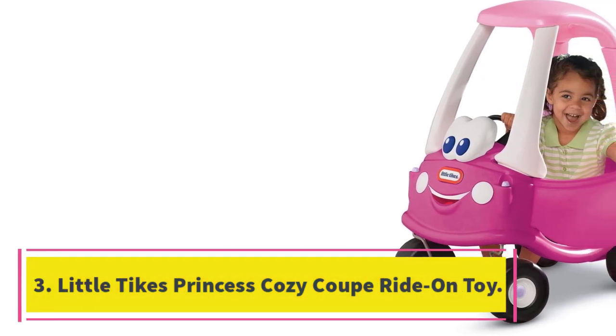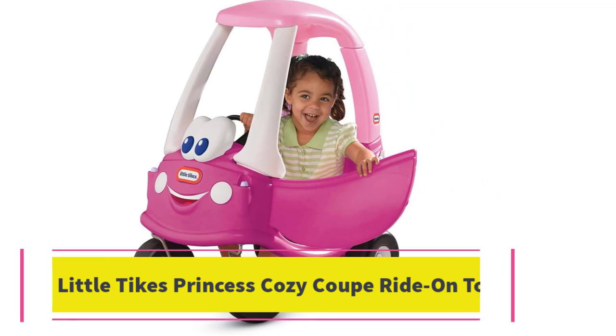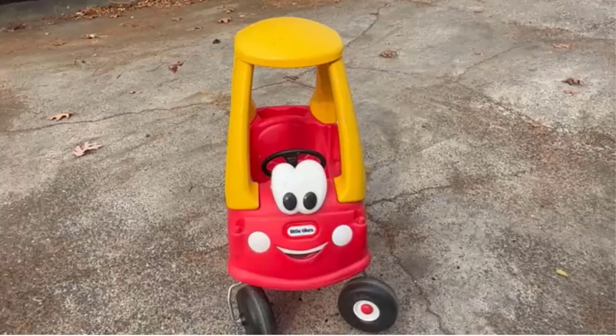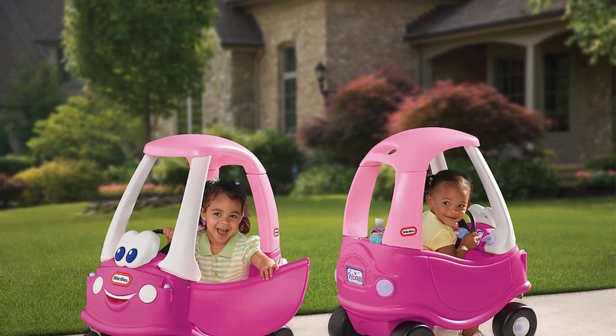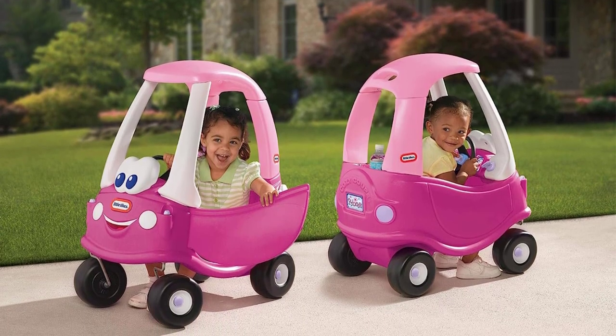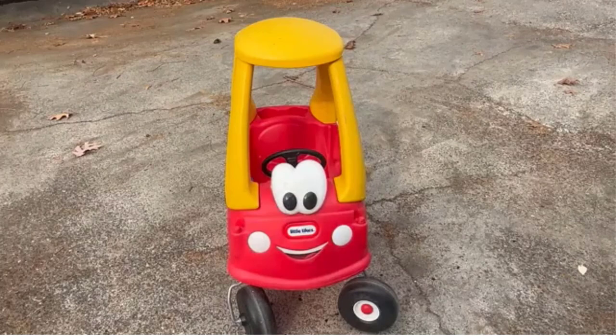Number 3: Little Tikes Princess Cozy Coupe Ride-On Toy. Parents may remember having their very own Cozy Coupe and will enjoy buying this well-loved classic ride-on for their own kids. Built to last, kids will love driving their very own car. Safe for children up to 50 pounds, the car has new upgrades — wheels spin 360 degrees, the gas cap opens and closes, there's a moving and clicking ignition, and with a high back seat and cup holders, your child will ride in style. Little Tikes also offers the Cozy Coupe in its classic yellow and red theme.